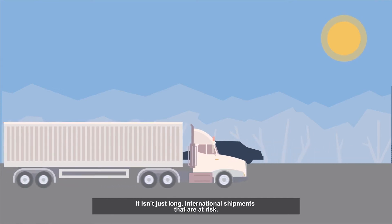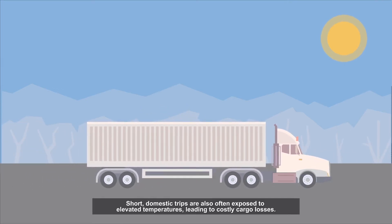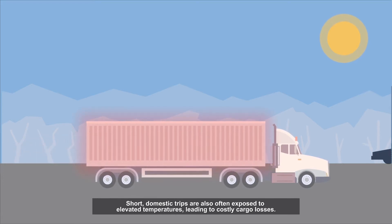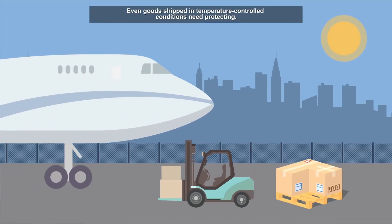It isn't just long international shipments that are at risk. Short domestic trips are also often exposed to elevated temperatures, leading to costly cargo losses. Even goods shipped in temperature-controlled conditions need protecting.